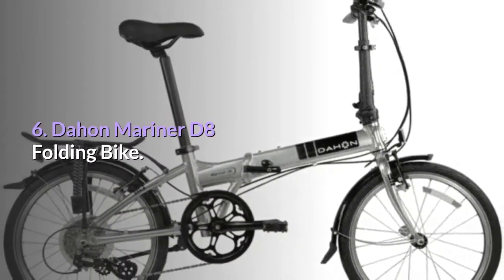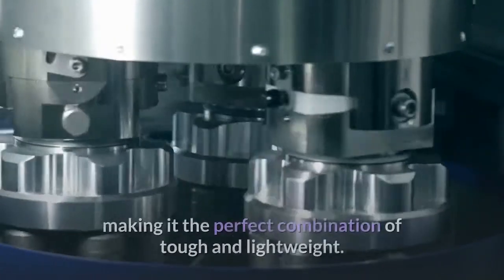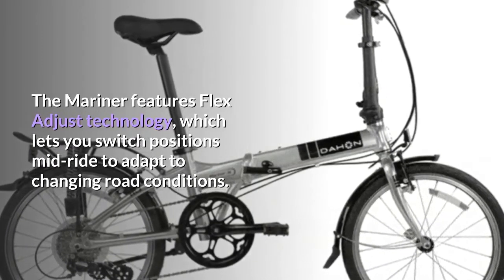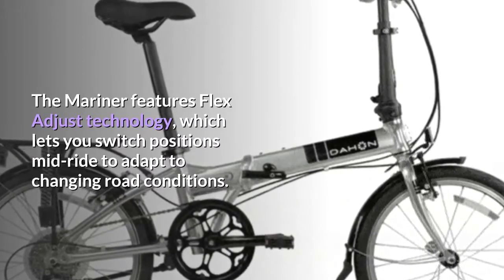Number six: Dajon Mariner D8 Folding Bike. This Dajon is hand-welded from space-grade aluminum alloy, making it the perfect combination of tough and lightweight. The Mariner features Flex Adjust technology, which lets you switch positions mid-ride to adapt to changing road conditions.